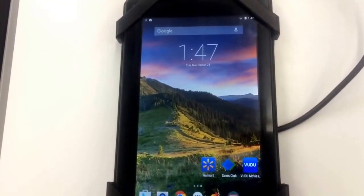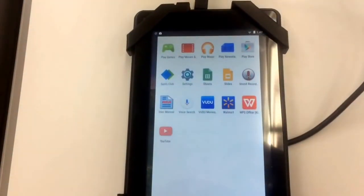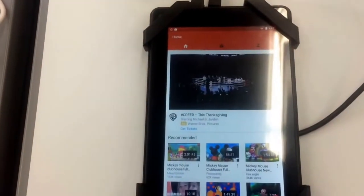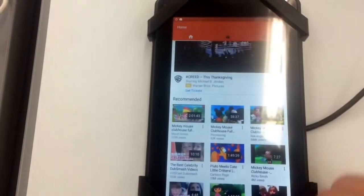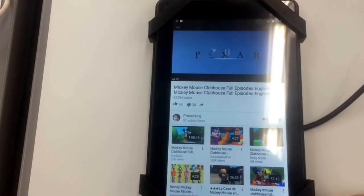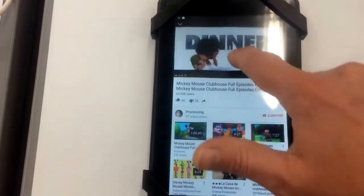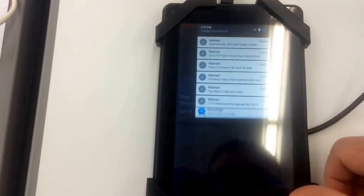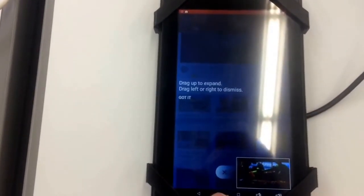The YouTube app surprisingly loaded really fast, and so did the other apps that I loaded. The screen feels a little cheaper than I expected — cheaper than the iPad of course — but it's not that really bad plasticky feel. This one's been on display for a long time and it doesn't have very many scratches. It held up pretty good. YouTube videos play nice and smooth. The audio is pretty tinny, but what are you going to expect for a $28 tablet.